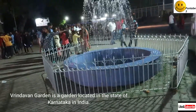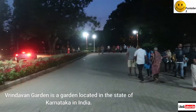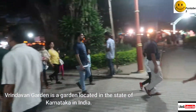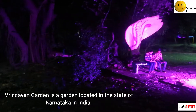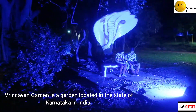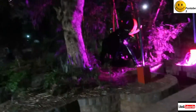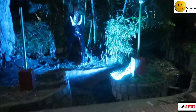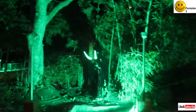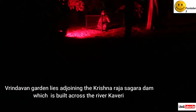Brindavan Garden is a garden located in the state of Karnataka, India. Brindavan Garden lies adjoining the Krishna Raja Sagara Dam, which is built across the River Cauvery.